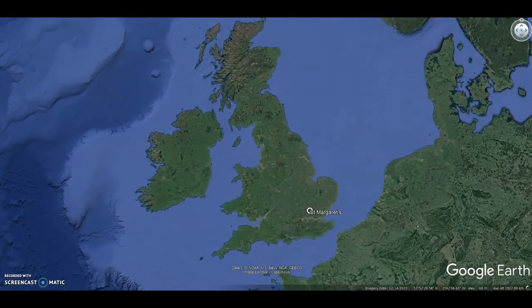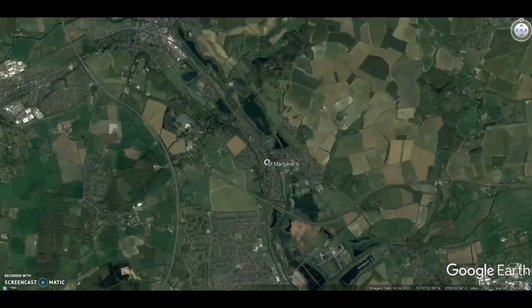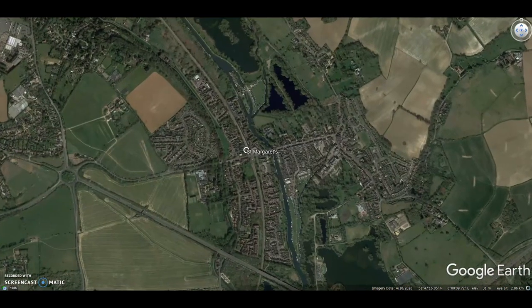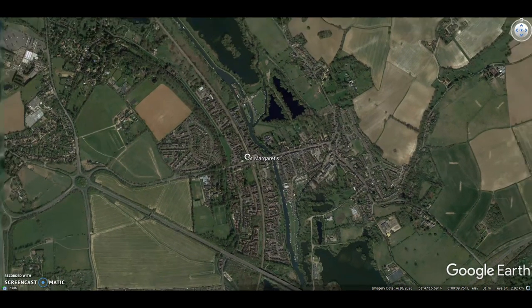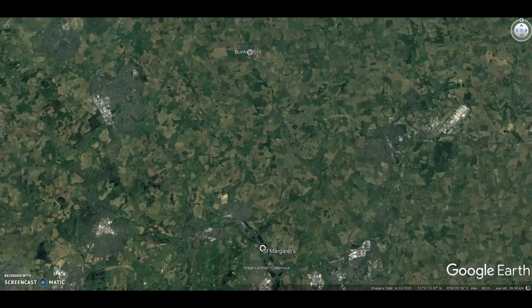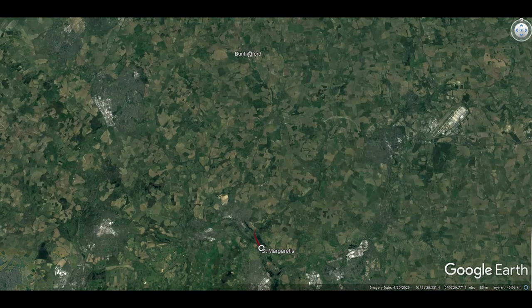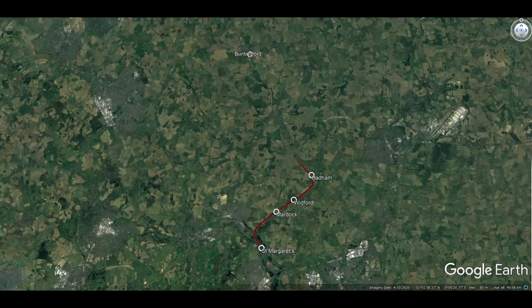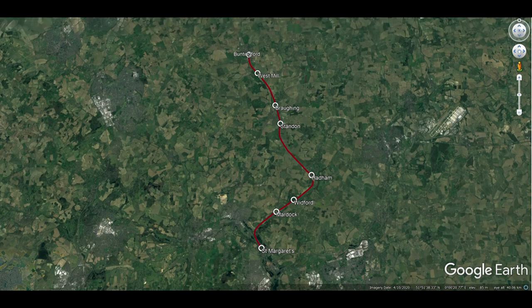Located on the Hertford East branch of the West Anglia Main Line, 20 miles and 25 chains from London Liverpool Street, St Margaret's railway station was once a junction for services along the now closed railway to Buntingford. Little under 14 miles in length, the branch opened in 1863, operating for just over a century when it was closed to passengers in November 1964. Passing through the delightful East Hertfordshire countryside and shadowing the rivers Ash and Rib for much of its journey, this film explores what remains and what there is to rediscover of this lost line.